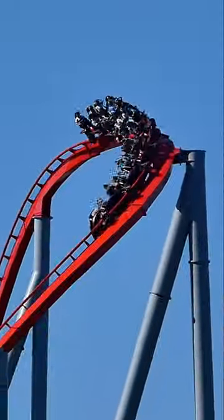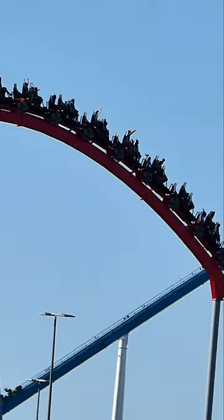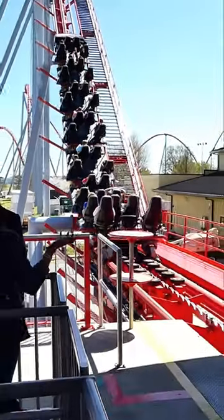This rollercoaster is definitely a lot of fun, but not super intense. Unfortunately, its nickname 'Intimidator' is kinda true, as the trimmed camelbacks hit kinda hard and tamper with the ride experience. Nonetheless, this is still one of the best hypercoasters I've ever ridden. This rollercoaster gets an 8.85 out of 10.